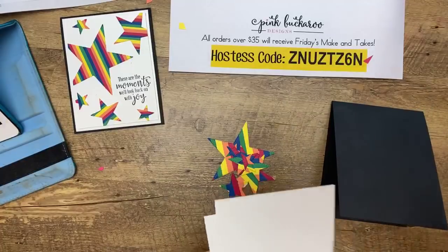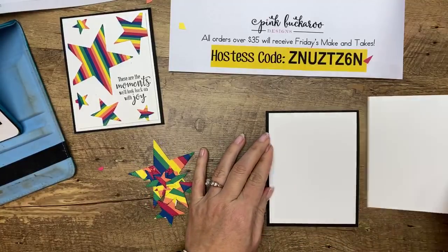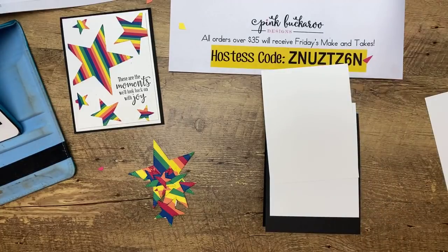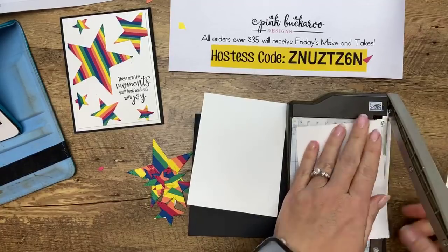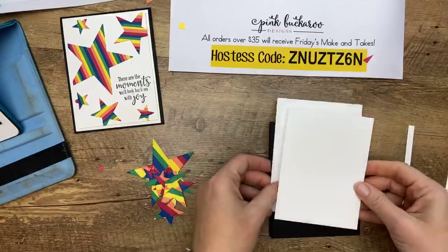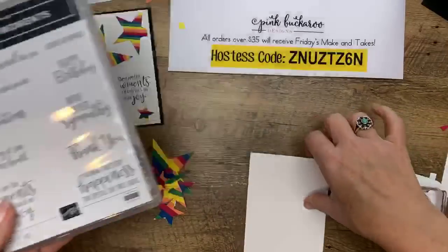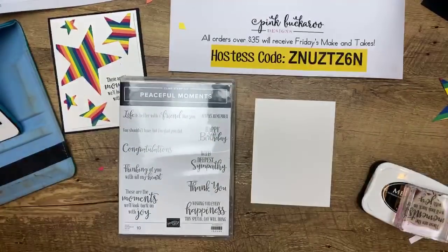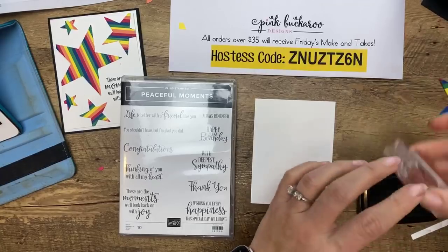Now we're going to layer these onto a piece of Whisper White that is three and three-fourths by five. I'm using a stamp set called Peaceful Moments from the poppy collection in the spring catalog. Someone said yesterday the poppies are all retiring — no, they're not! It's in the new catalog. Just the bundle number and bundle price is retiring, but all of this is carrying over. I'm going to stamp 'These are the moments we'll look back on with joy' in Memento Black right here.